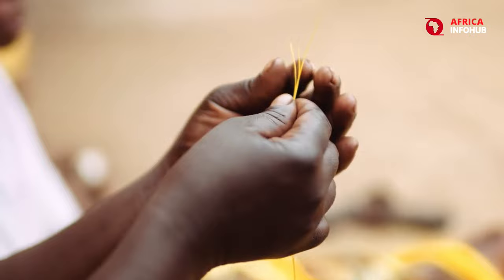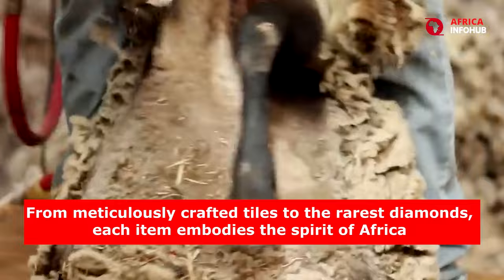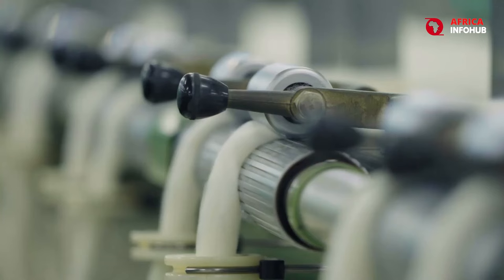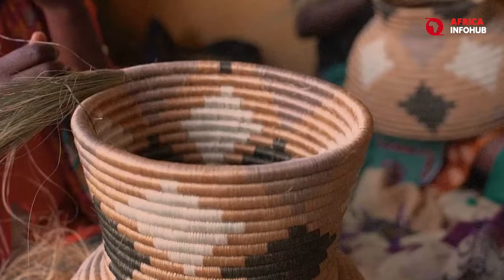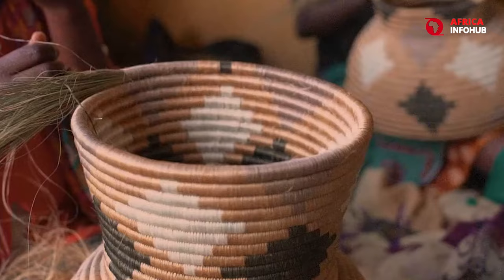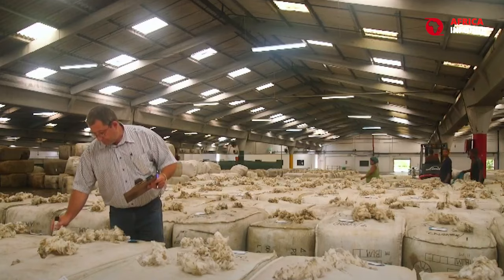Africa is a continent brimming with hidden treasures, and these 10 businesses are just a glimpse into the world of luxury that exists beyond the mainstream. From meticulously crafted tiles to the rarest diamonds, each item embodies the spirit of Africa — a place where tradition meets innovation, and where everyday objects are transformed into extraordinary testaments to human ingenuity and artistry. So the next time you think of luxury, remember to look beyond the usual suspects. Africa's hidden gems might just surprise you.